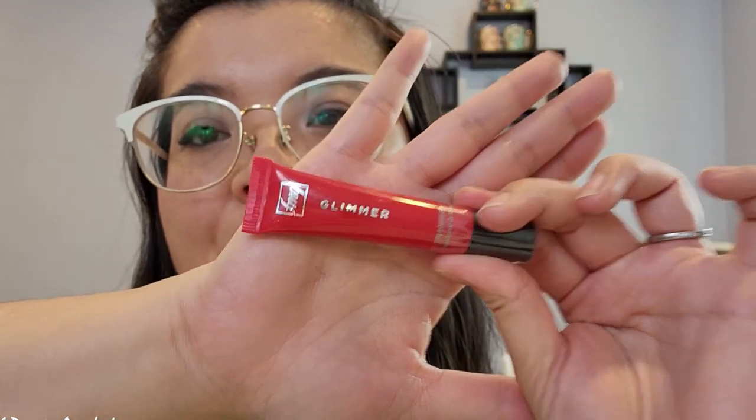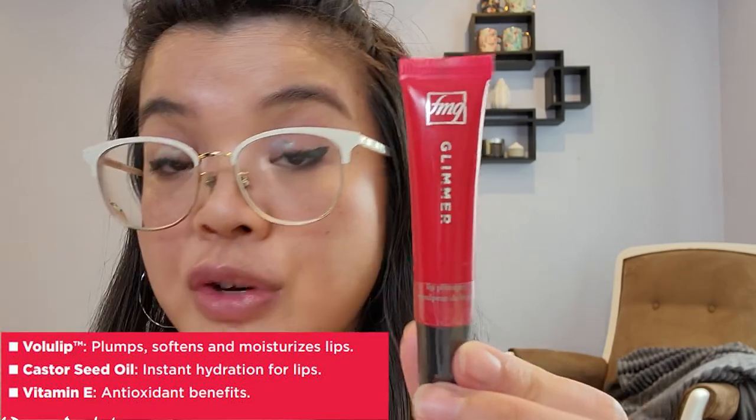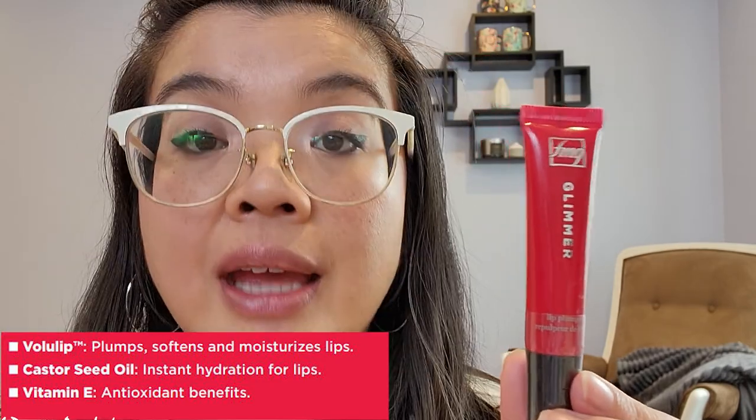This one is in the color Brilliance, and it's supposed to be a universally flattering shade. It's supposed to be a non-sticky, creamy formula with a smooth lip-hugging texture. It's supposed to have a glossy, buildable, sheer to medium finish that instantly hydrates your lips. It is formulated with castor seed oil, which provides instant hydration, and Vitamin E, which gives antioxidants.